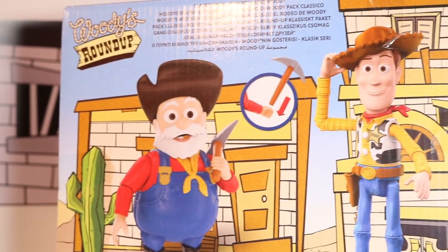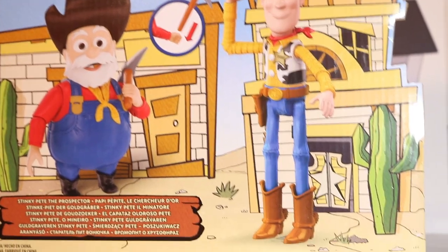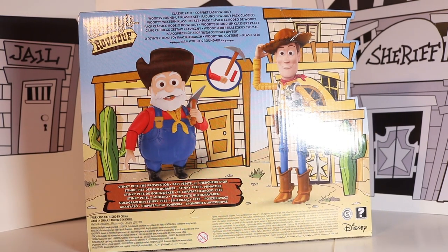I absolutely love the design they've done on the back because it's very Woody's Roundup themed. It's really showcasing Woody's Roundup — not in black and white but giving it this colour, this western kind of look.